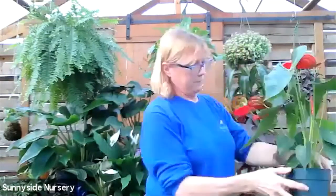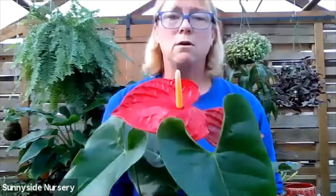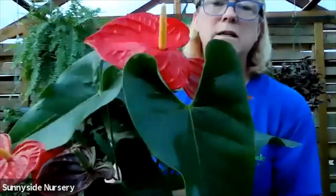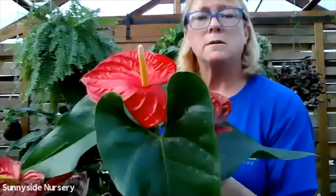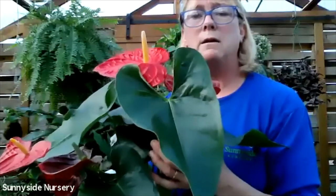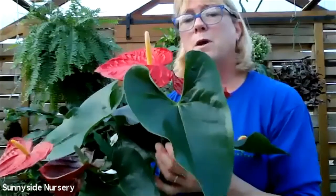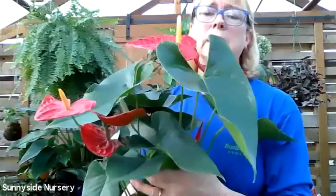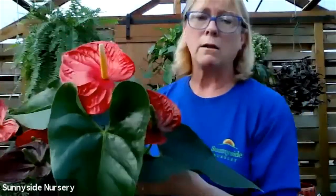Anthuriums are fun too. Anthuriums are great for those that are over-waterers. But they do not like to be in water, sopping wet. They like to just be nice and moist. They like a nice bright light. They do like as much bright light as they can get.